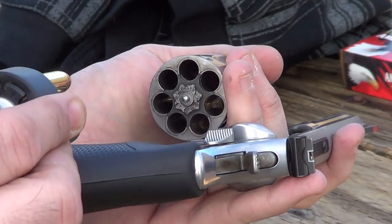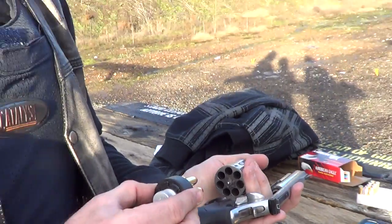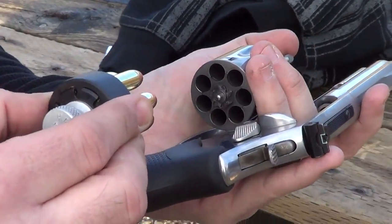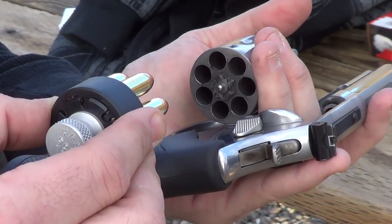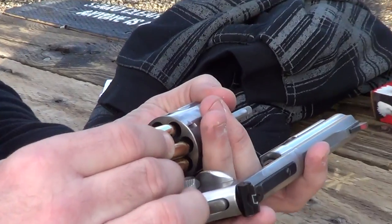Hey guys, Dan the Wolfman here, doing a little bit of training at the range. This is a Smith & Wesson 4-inch barreled 7-shot 357 Magnum — the 686 Plus, I think is what they call it.